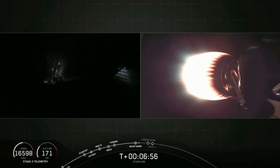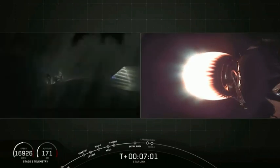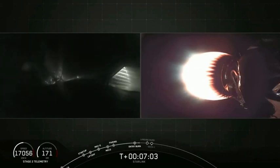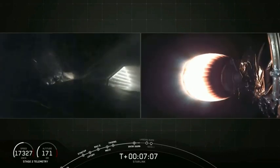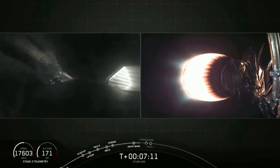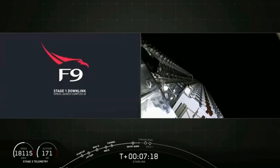The next step for that first stage is going to be the landing burn. You can see some aerodynamic flows past those grid fins right now on the first stage as it gets into the thicker and thicker regions of the atmosphere. Those grid fins help stabilize the first stage as it heads back down towards the deck of Of Course I Still Love You.